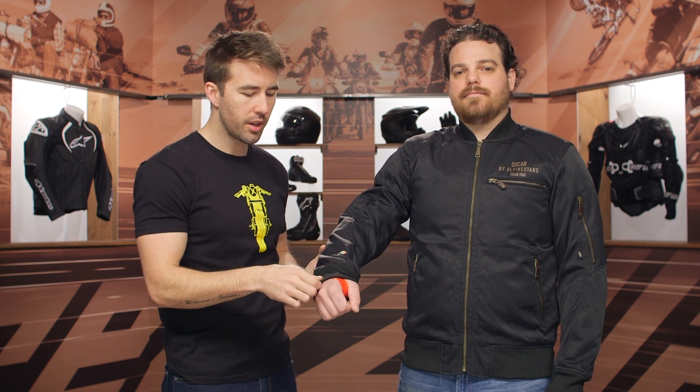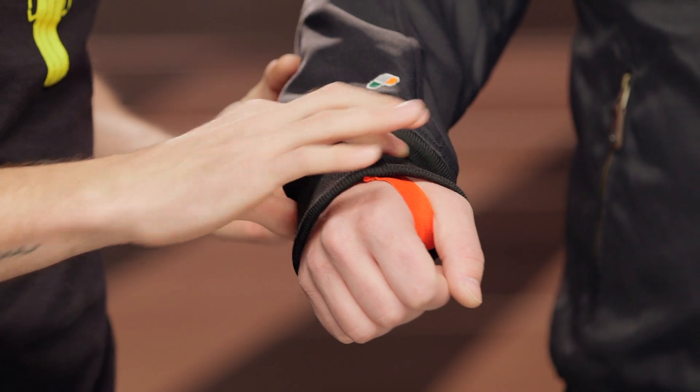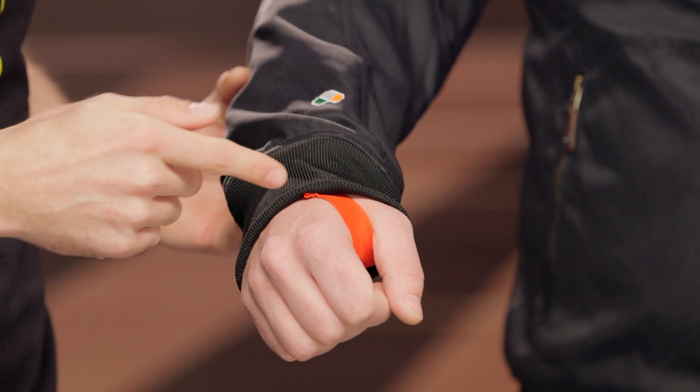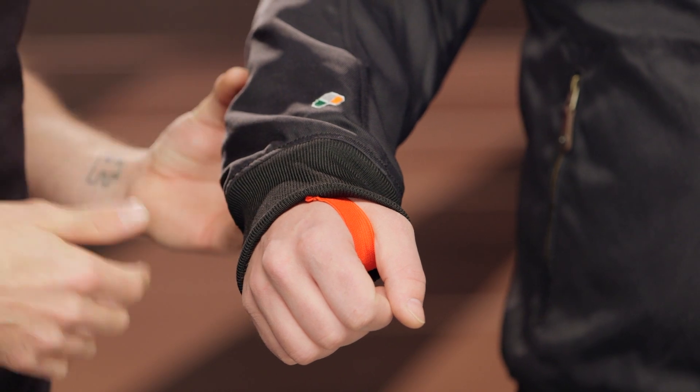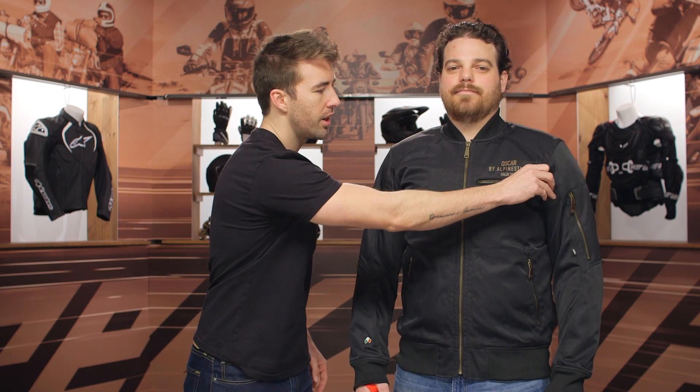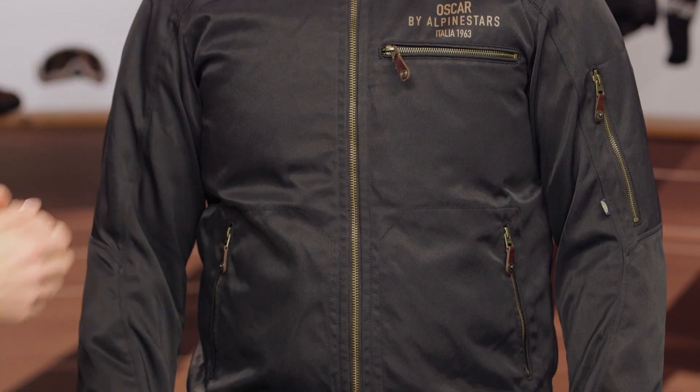Working our way down to the cuff, you can see just a very simple stretch knit cuff there. We've also got the Monkey Paw incorporated — it tucks away really easily and out of sight, so if you don't like those, you don't have to cut them out of the jacket, you can just tuck them out of place. There's a single chest pocket on the left-hand side and two hand warmer pockets.